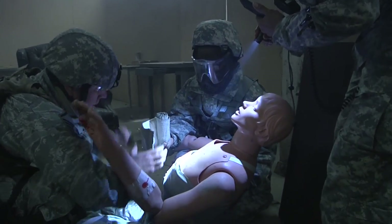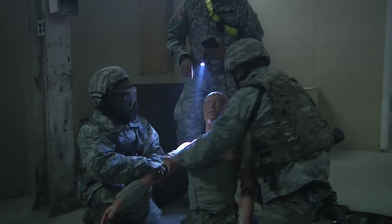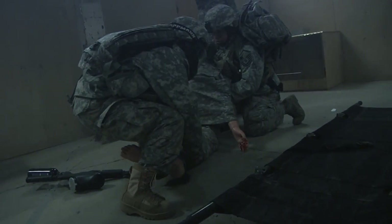These Army and Air Guardsmen applied what they have learned in class, worked as a team, and successfully prepared casualties for evacuation in the hostile, simulated environment. They can now call themselves Combat Lifesavers. Reporting from the Maryland National Guard's Public Affairs Office, I'm Army Staff Sergeant Michael Davis, Jr.